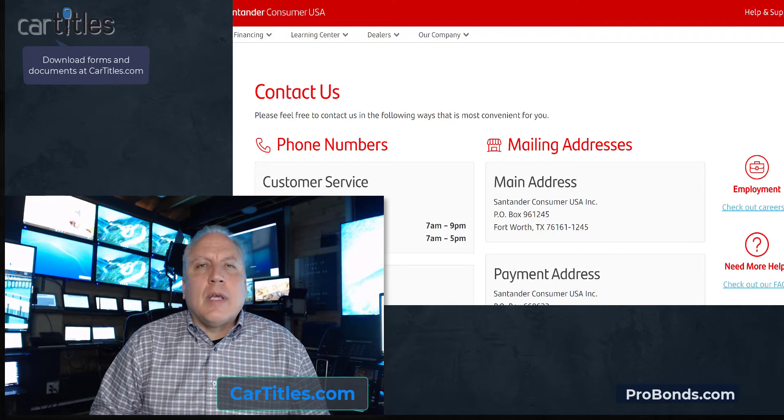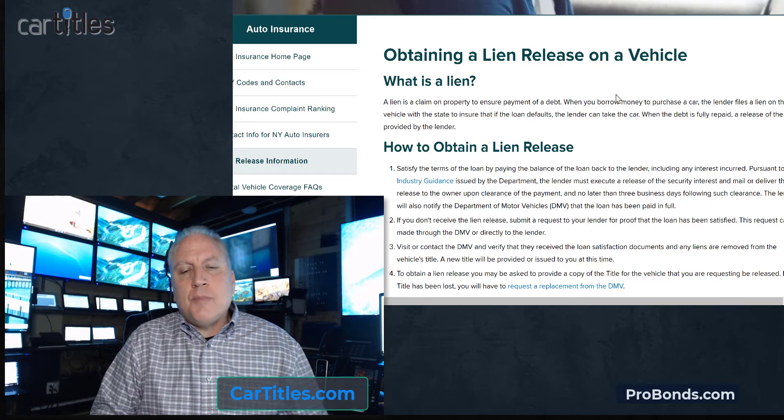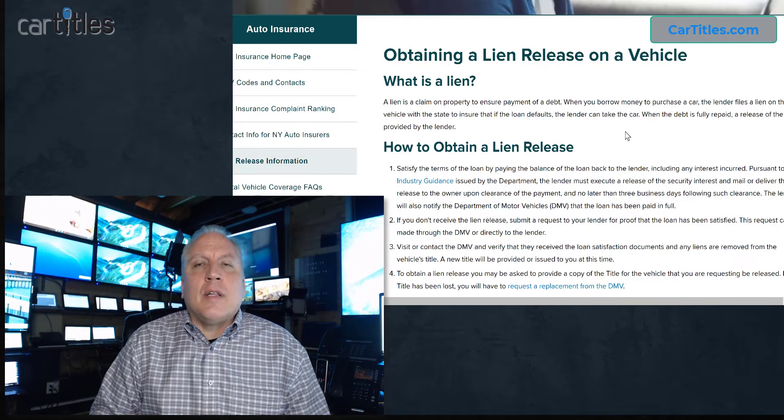You may need a lien release because the bank loan was paid off and either the title was never sent to you or it was sent to you and it became lost. Sometimes you have the title but the lien was never removed from the DMV record, and if that's the case you're going to need a lien release.